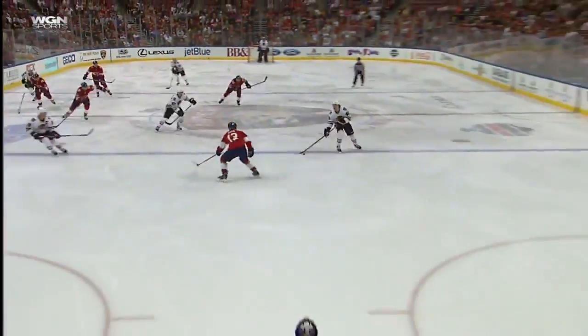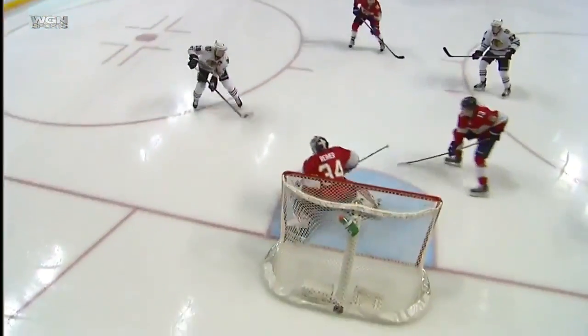On the two-on-one, John Hayden watched the pass and put it through the legs of the defender — not in the wheelhouse of John, he had to settle it, and this puck ends up in the corner.